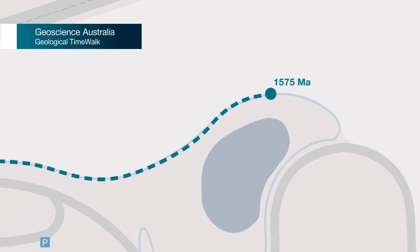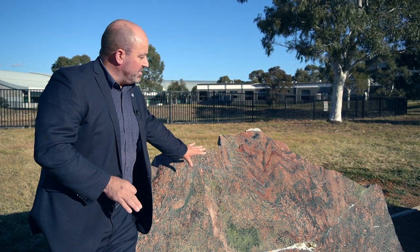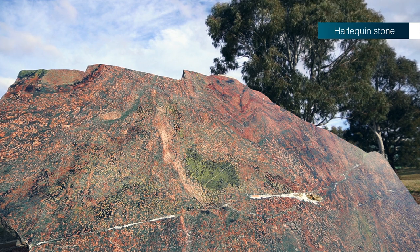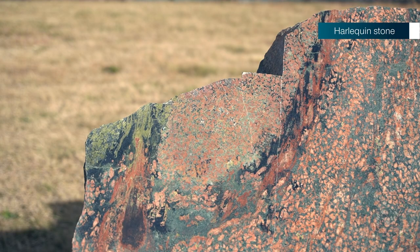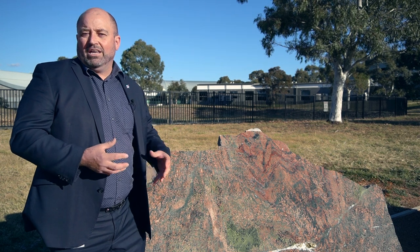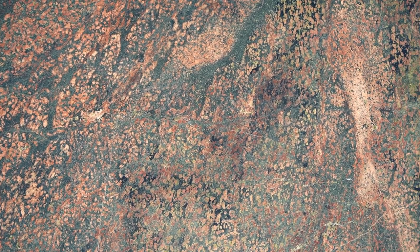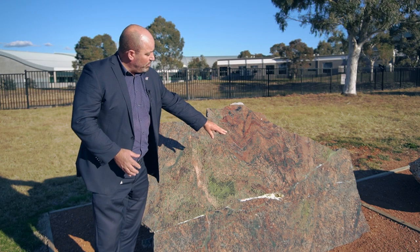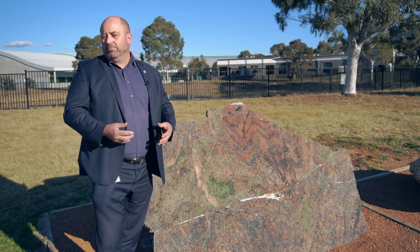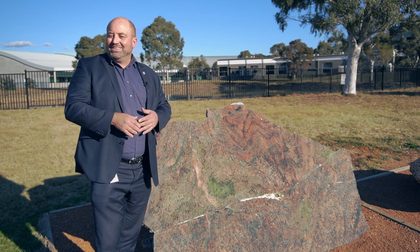We're currently between 1.5 to 1.6 billion years along the Time Walk and we've got this incredibly beautiful polished specimen of what's locally referred to as Harlequin Stone. This rock is from South Australia's York Peninsula and it tells a great story of how the rocks in that area have been heated up and recrystallised to give this incredible pattern of minerals. Not only that, but we can see sulphide mineralisation which is related to the local copper mineralisation on the York Peninsula, but also further afield in South Australia with ore bodies like the Olympic Dam.